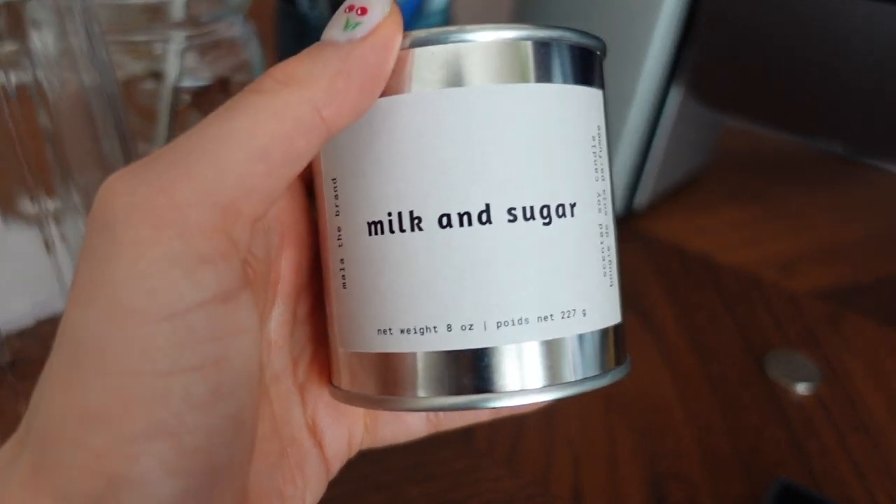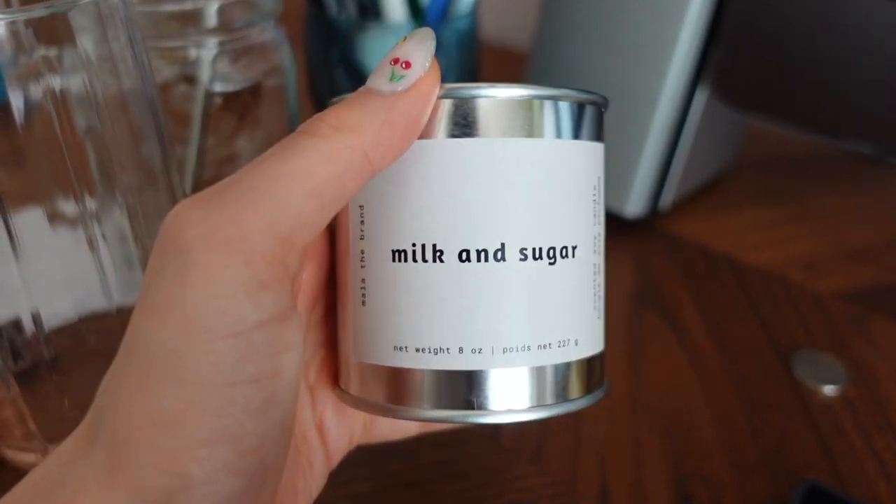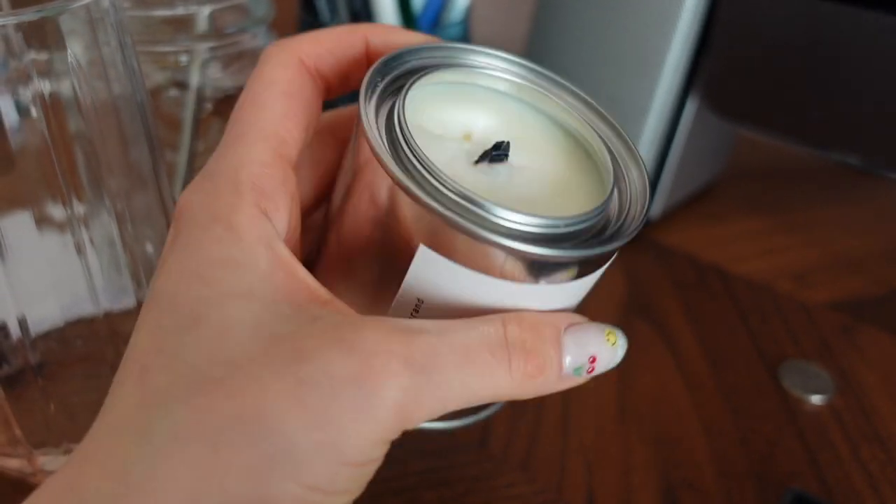They come in two different wick styles: a wooden wick and a cotton wick. I got all of mine in wooden wick, which I'd never tried before — it's really cute because it kind of sounds like a mini campfire. I'll light one so you can actually hear it. Cereal is definitely my ultimate favorite; Silk comes pretty close — it's hard to pinpoint exactly what it smells like but it just smells good. Milk and Sugar literally smells like milk and sugar — not sickly sweet, just that perfect balance.